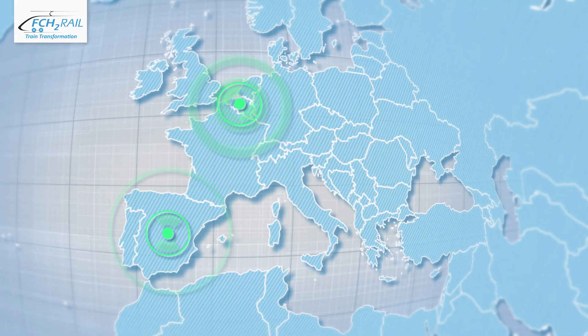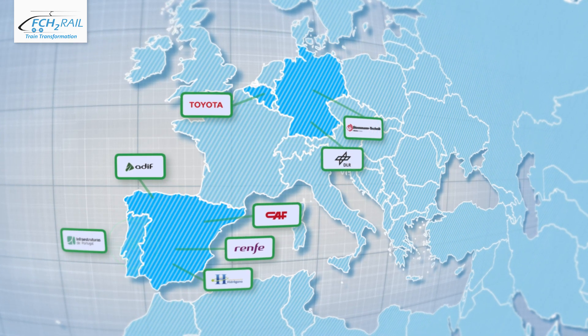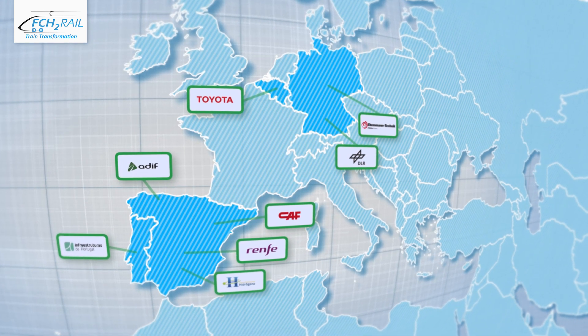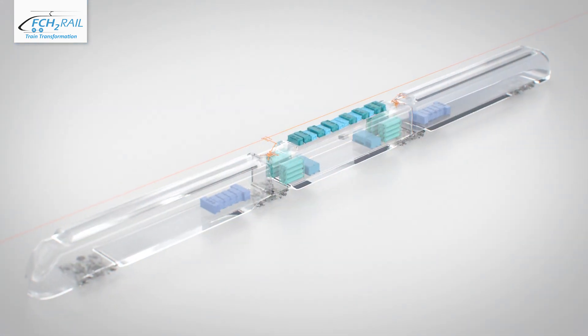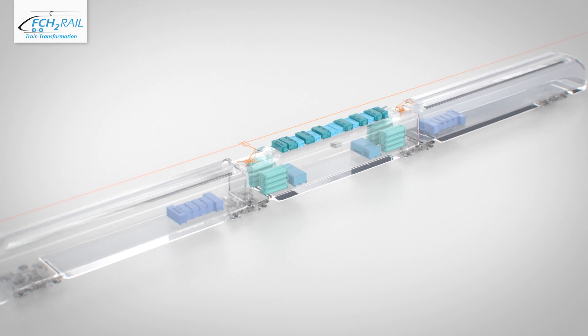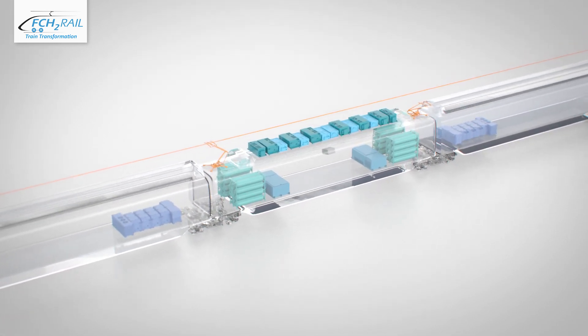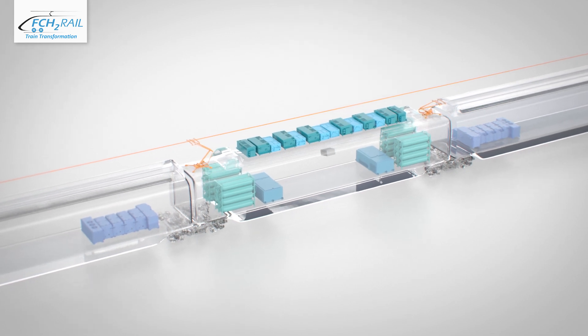Promoted by a consortium of eight European companies from Spain, Belgium, Germany and Portugal, the project is developing and testing a new kind of train prototype. At the heart of the project is a bimode hybrid powertrain system that combines the electrical power supply from the overhead line with an emission-free fuel cell hybrid power pack.